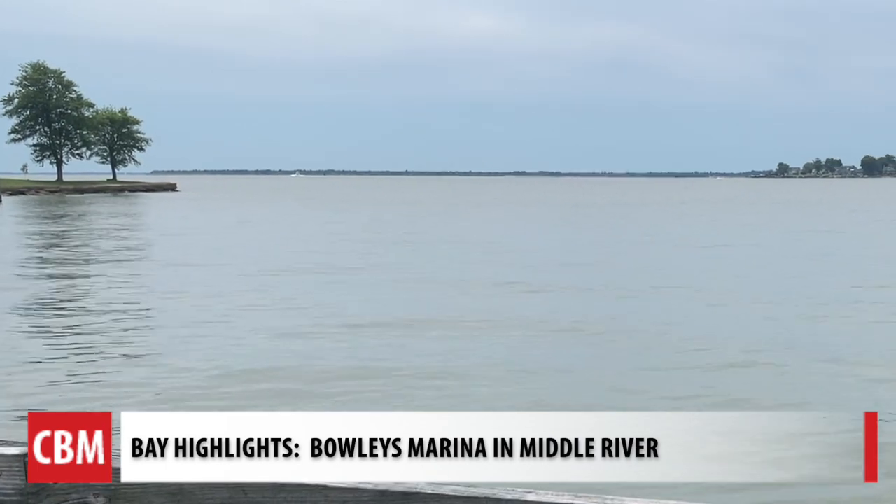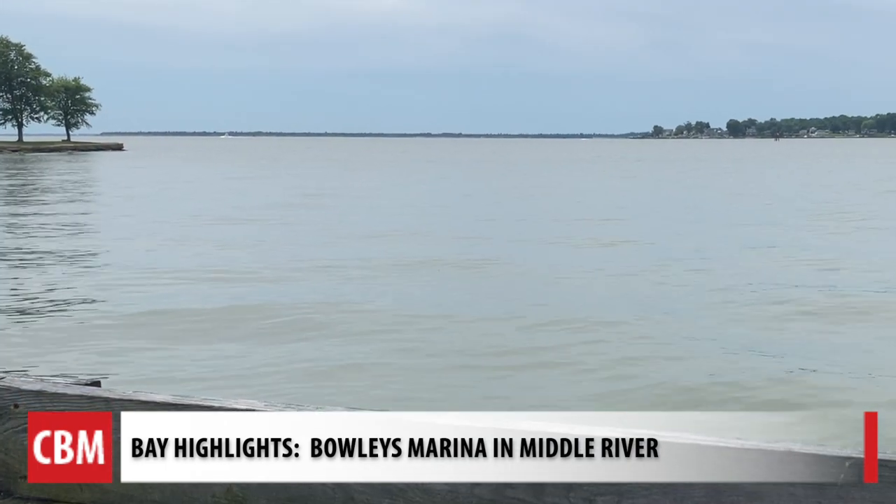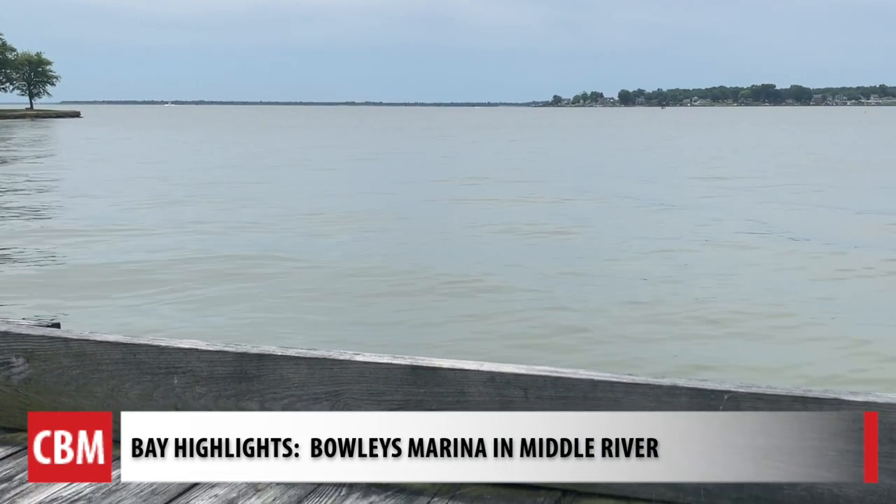We have a barrier wall here to protect the marina from anything coming up from the south. That's Hart and Miller Island.